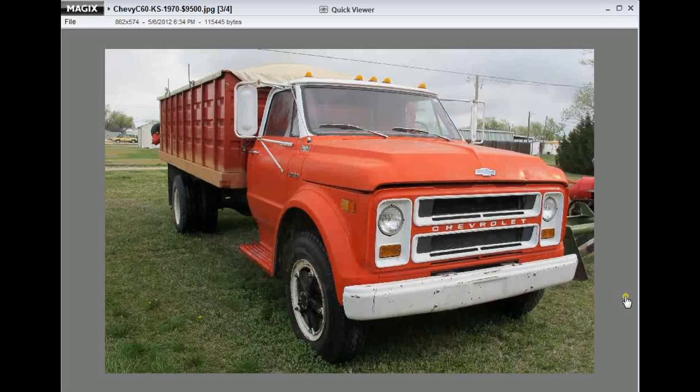Hey folks, Machinery Pete here. What you're looking at here is a picture of a 1970 Chevy C60 grain truck that sold on a farm auction last Saturday, May 5, 2012, in North Central Kansas for $9,500.